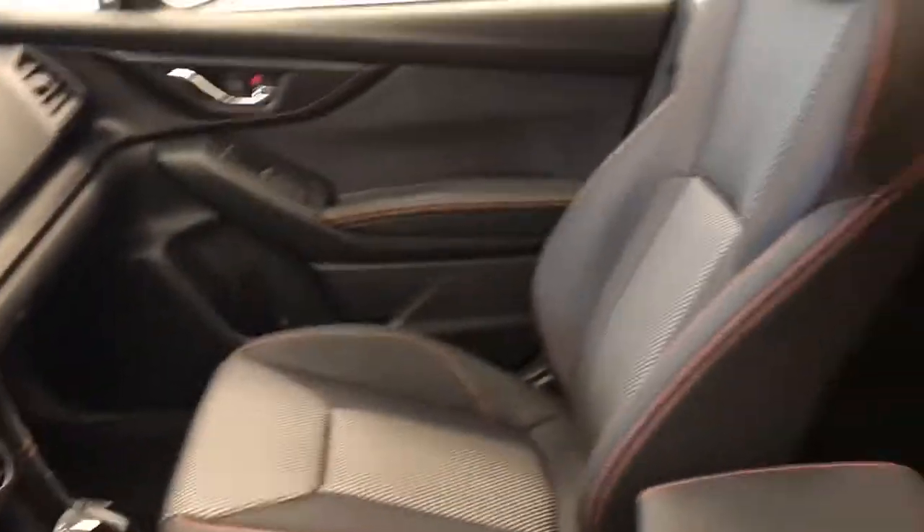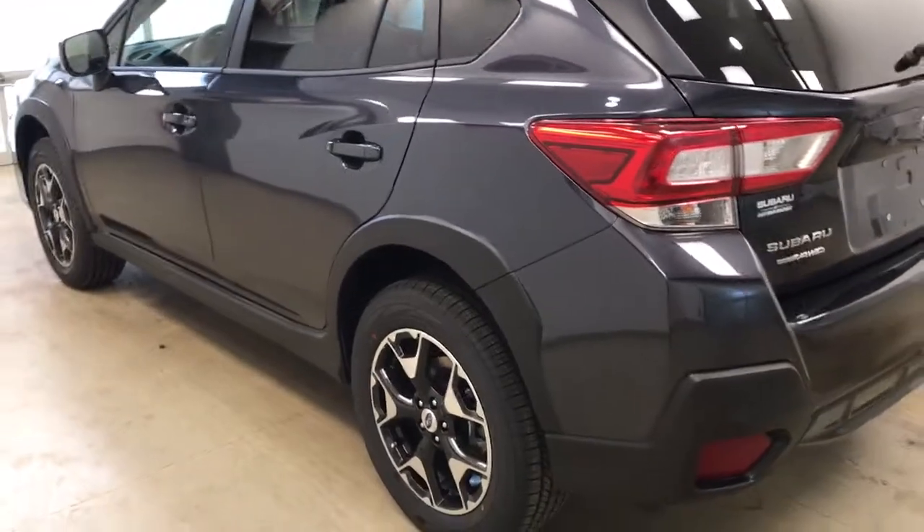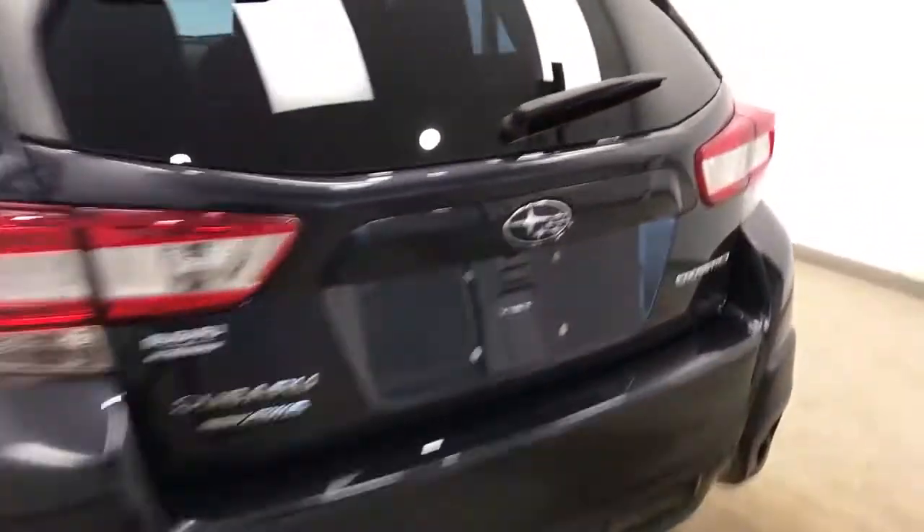Our interior color is black, gray and orange. This vehicle comes with 17-inch alloy rims, backup camera, cargo cover and a lot more cargo space.